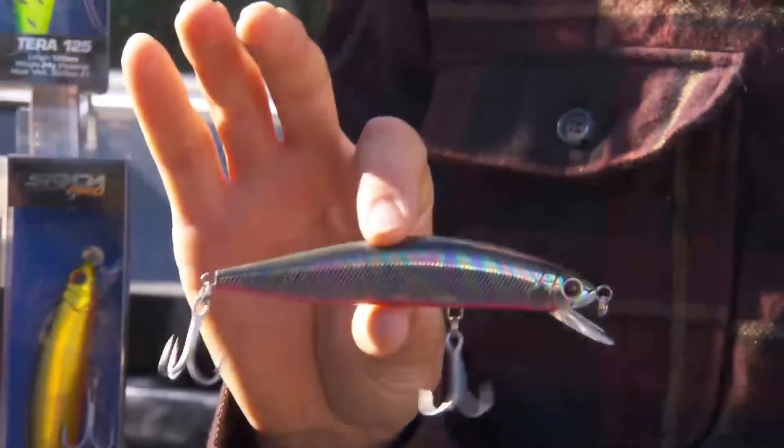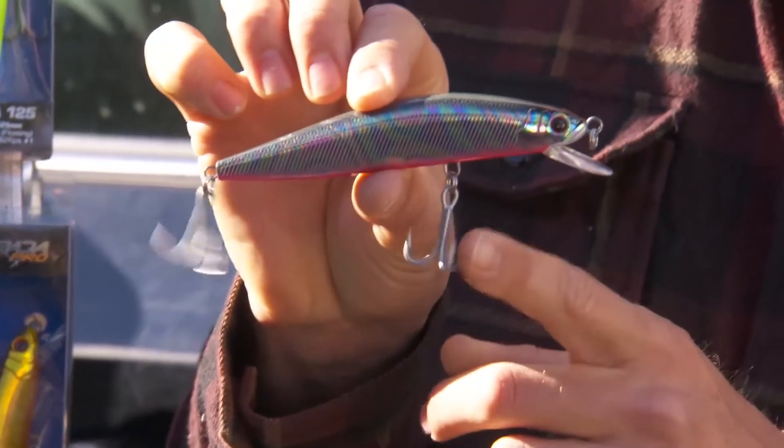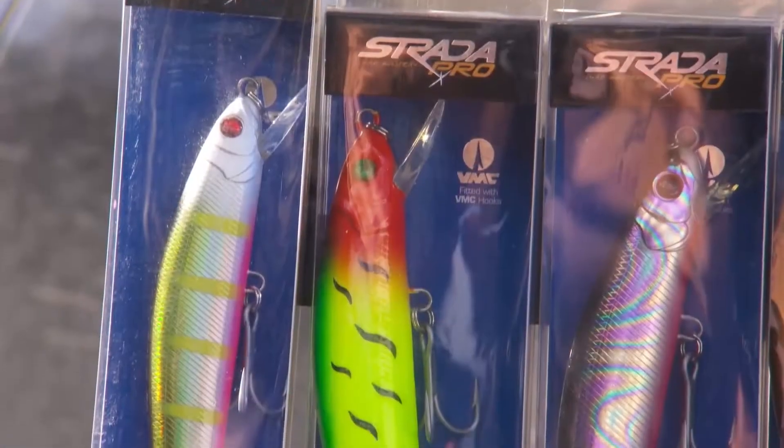All lures come with quality hardware — super strong rings, three extra strong VMC hooks, and if that rattle doesn't wake up the barra in the dirty water, nothing will.